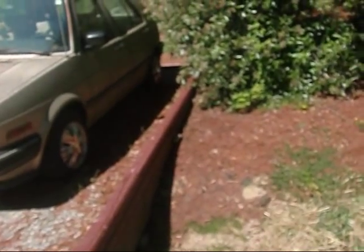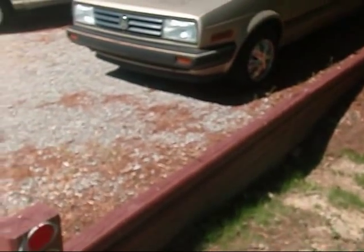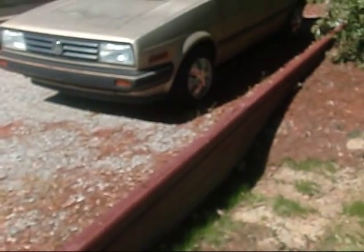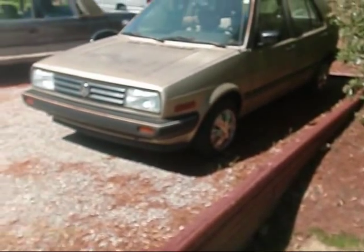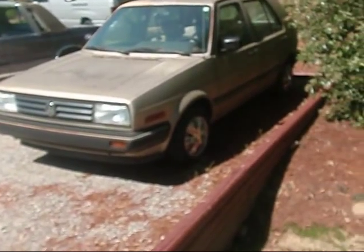Hey y'all, I'm gonna shoot a little video today. Got me a couple of new toys that a few of my buddies on here are using and I had to break down and get them. But anyway, I built this little turnaround so we can park and have plenty of room in our driveway.